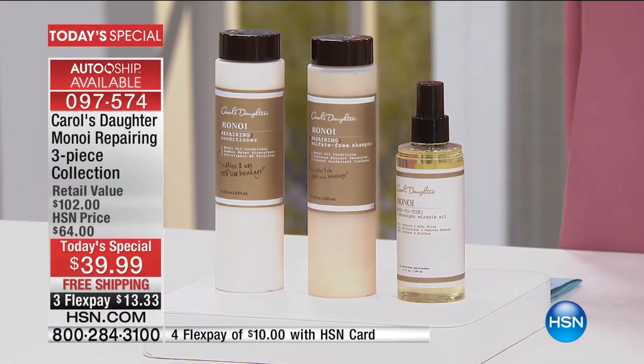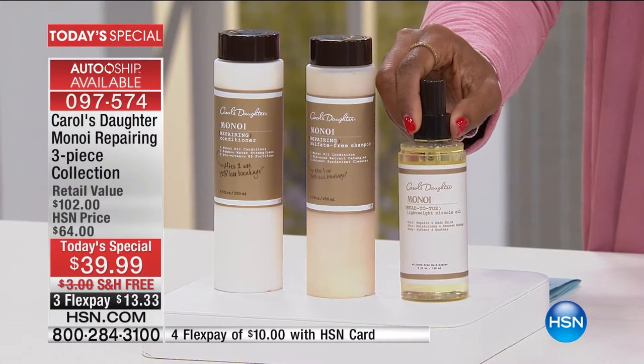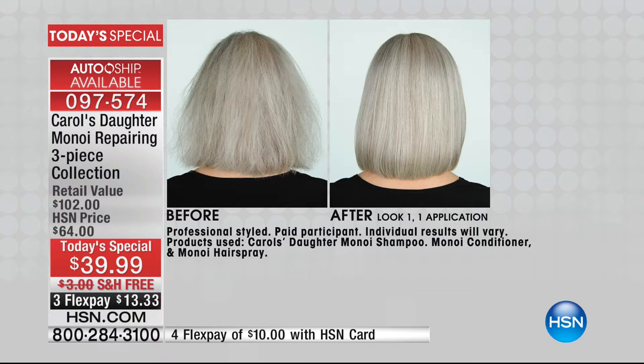You're going to get the sulfate-free shampoo, the repairing conditioner, and the Miracle Oil — the largest bottle I've ever seen with that Miracle Oil. These are some of the results we've seen with Manoy. If you've got breakage or dryness for a variety of reasons, you can see the befores and afters. This is great for all hair types, all hair textures, all hair colors. With the Manoy repairing collection, you are going to see a difference in the manageability, strength, and softness of your hair.